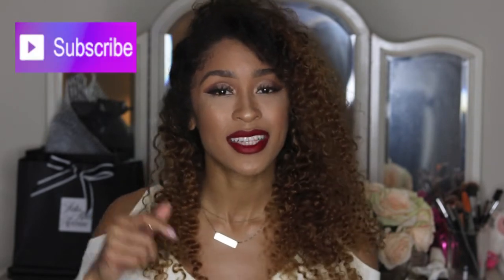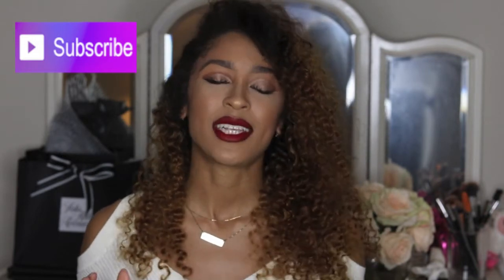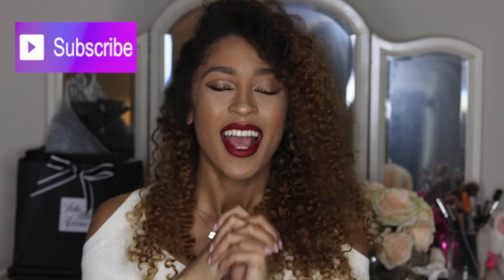Thank you guys so much for tuning in to my video. If you like favorites videos and want to see more, give this video a huge thumbs up. If you've used any of these products and want to share your review, leave that below in the comment section. If you're not already a subscriber, click that subscribe button and then click the bell so you don't miss any videos. I'm really hoping to reach 10k subscribers by the new year and have a great start to 2018 — that would really make my new year. As always, thank you guys so much for watching, and I will see you in my next video. Bye!